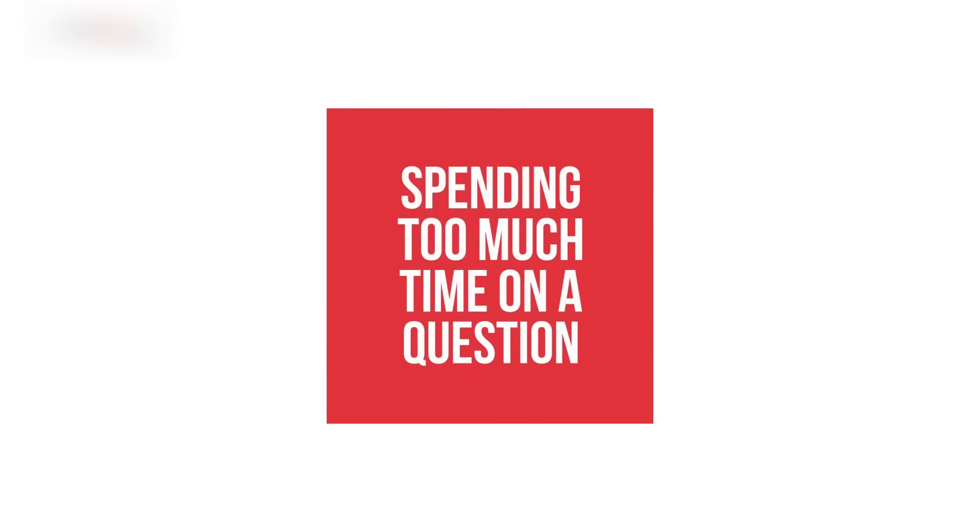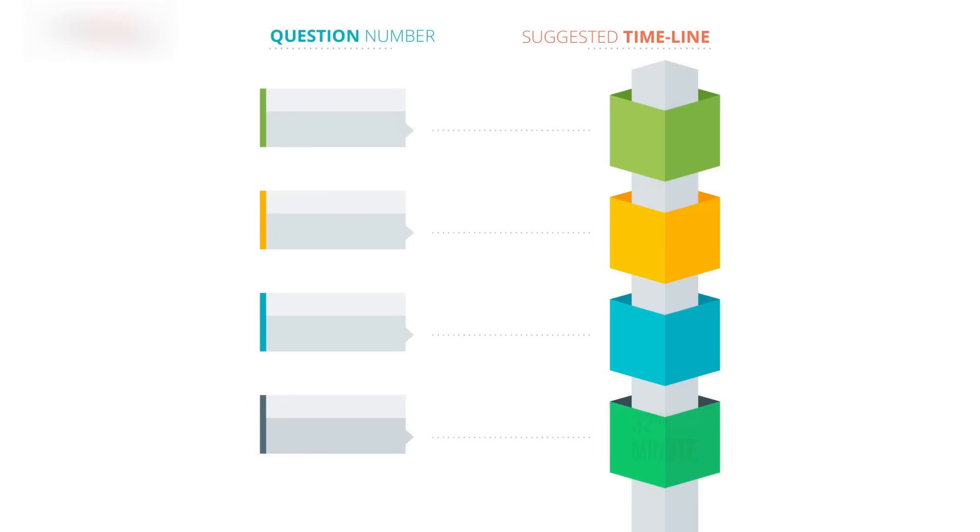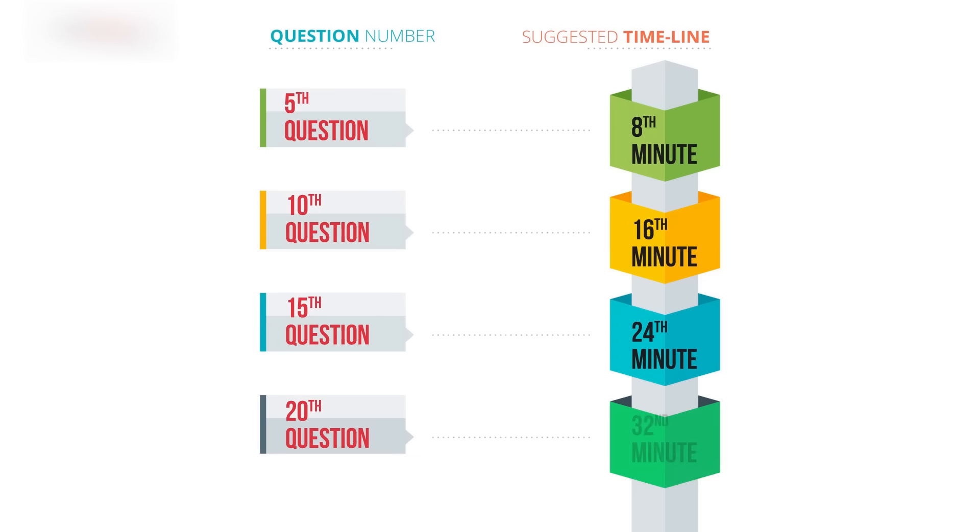Number five: spending too much time on one particular question. This is a mistake even the best GRE test takers make. Even though the GRE is a four-hour examination, you have only 35 minutes to solve each individual quant section — 20 questions of various difficulty levels. Here is a guideline that most 170 scorers follow: reach the 5th question by minute 8, the 10th question by minute 16, the 15th question by minute 24, and the 20th question by minute 32.